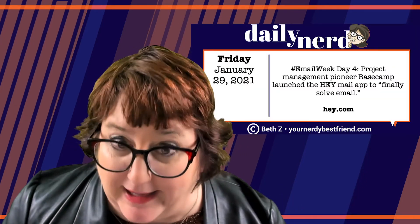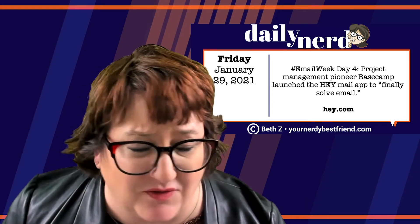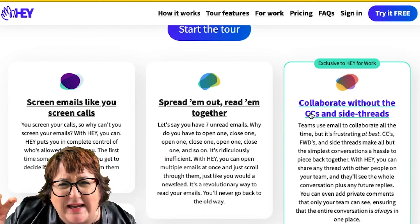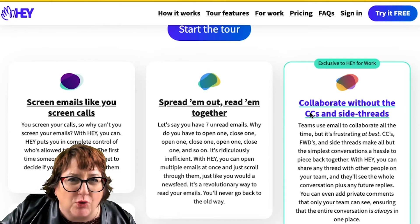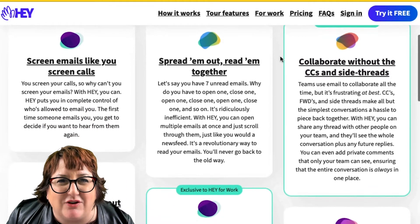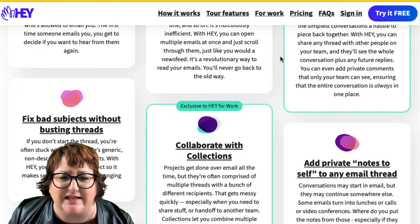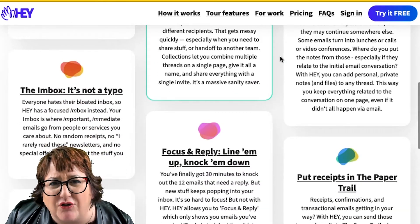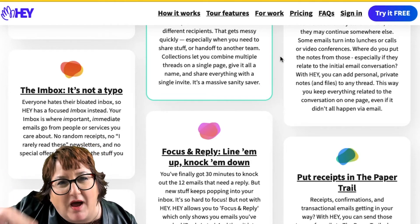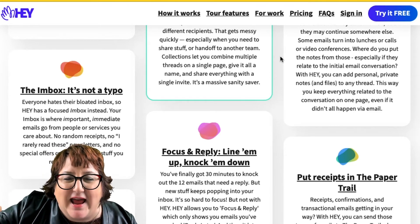Finally, this one's very different — it costs $99 a year for the personal version. It's called Hey, and it was built by the people from Basecamp, which is very popular. Hey is email reimagined: you can screen emails so that people you don't want to hear from get put on the back burner, you can time your emails, fix bad subjects without busting threads, and add private notes. They call something the Imbox — I-M-B-O-X — because it's important, get it?